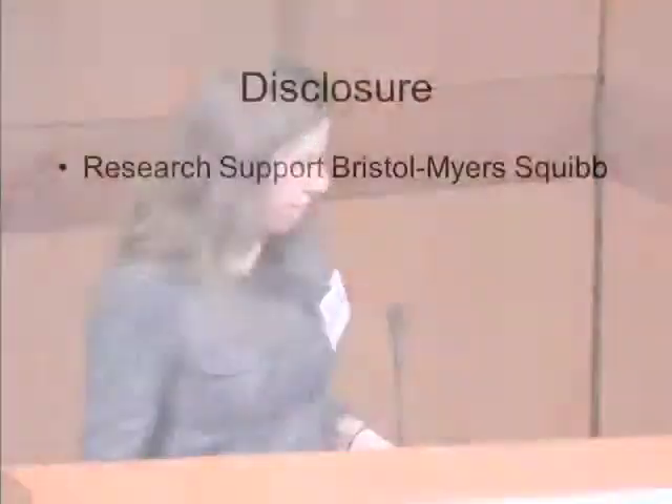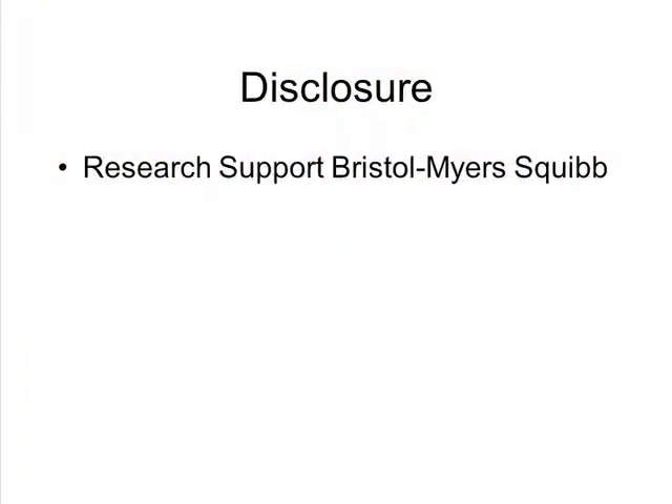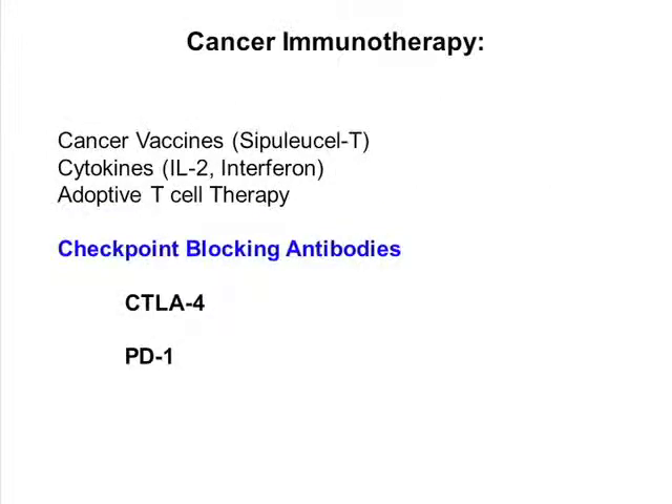When we talk about cancer immunotherapy, it's important to state up front that there really is a broad base of approaches. It's long been recognized that several types of cancer — melanoma, renal cell cancer — are amenable to immunotherapeutic approaches. The list has been growing, and cancer vaccines, cytokine therapies, and adoptive T cell therapies have all been part of that process.